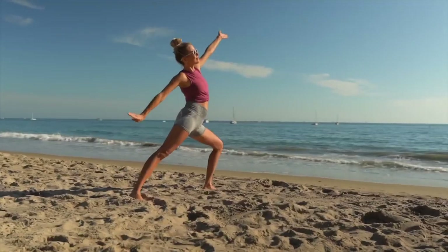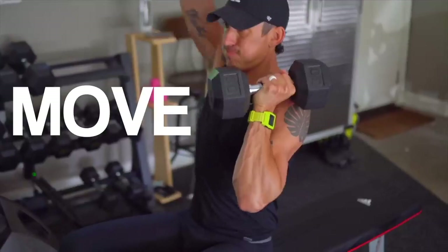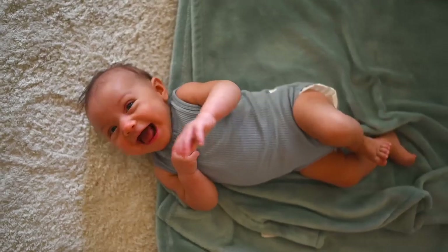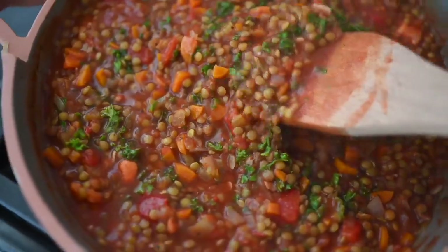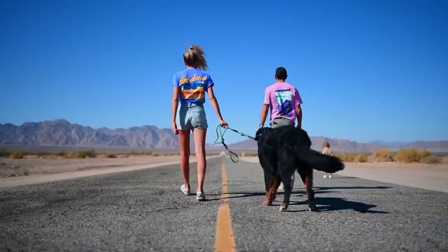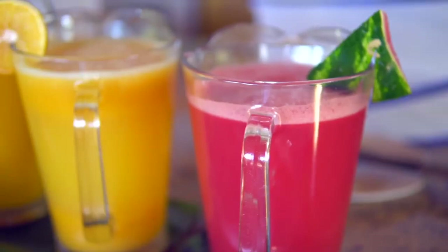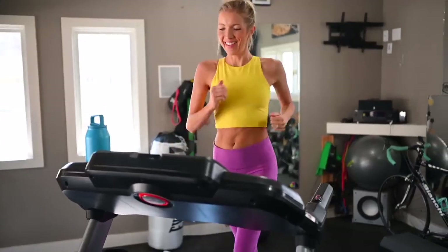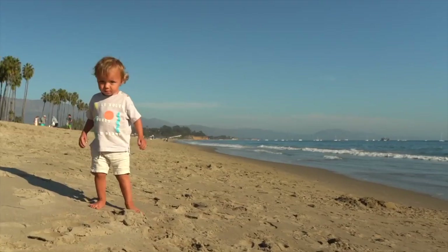There are three things we all do every day and we could all be doing them better: eat, move, and rest. We're Dusty, Erin, Max, Olivia, and Beau — the Stanzics. We aspire to live a plant-centric, faith-forward, healthy lifestyle and welcome all the adventures that accompany it. Join us every week as we blend, chop, juice, run, lift, ride, and master our minds on the ultimate quest to find better balance, deeper connection, and true happiness within.